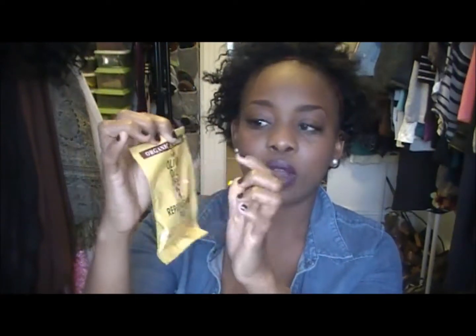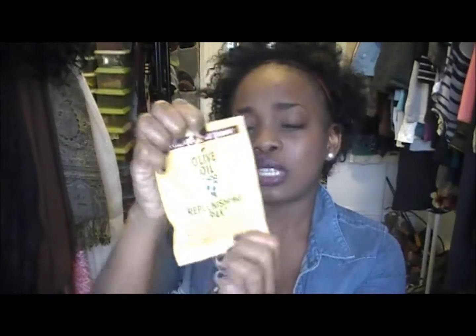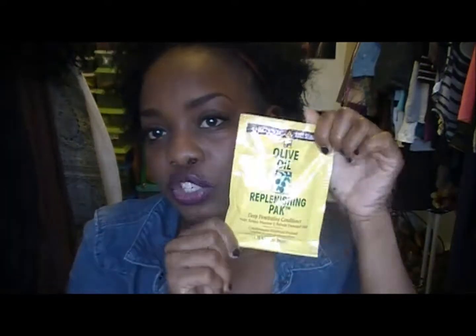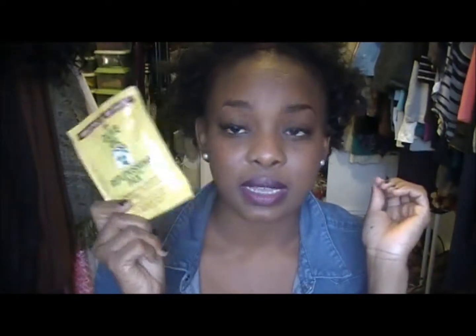The next thing I use is the Organic Root Stimulator olive oil replenishing pack — this is a deep protein conditioner. I use this once a month as a protein treatment. I need a protein treatment now, so I'm going to be using this on Sunday.